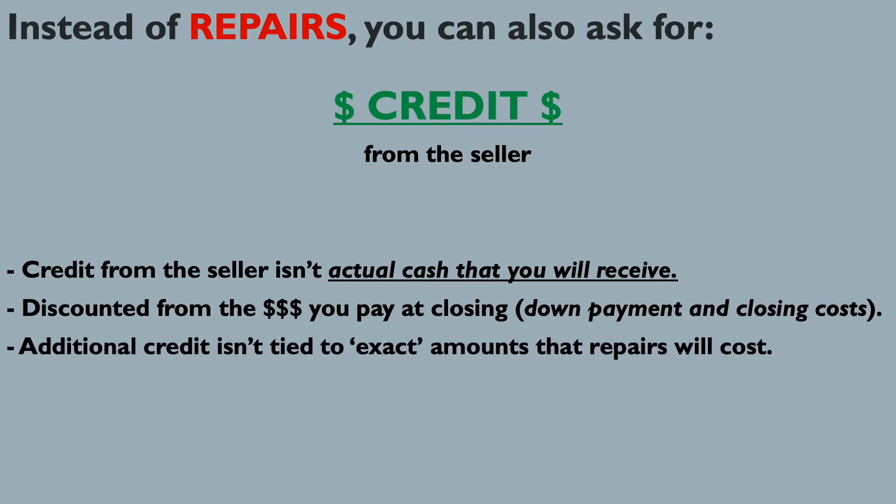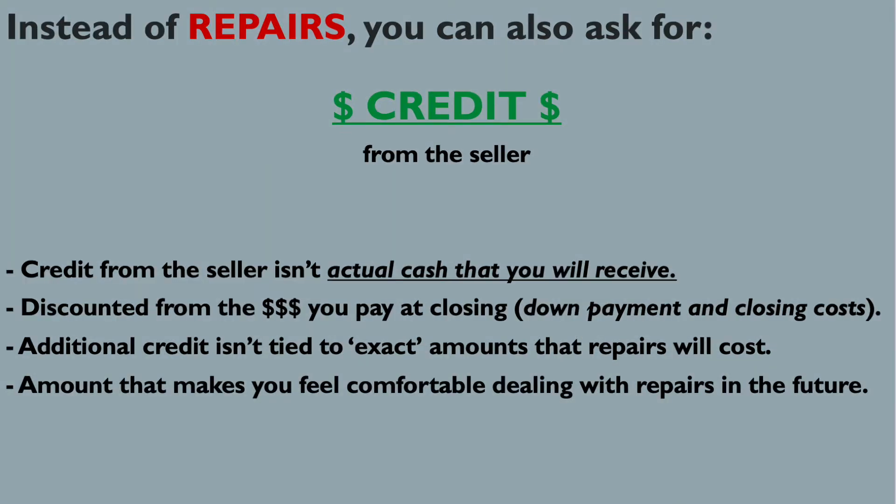A credit is not tied exactly to what a repair would cost. You generally don't go out and get an estimate — and even if you did and the estimate came back at a thousand dollars, the credit usually isn't a thousand dollars. Instead, it's whatever amount would make you feel comfortable moving forward and dealing with the repairs yourself after closing, and would also make the seller comfortable enough to just give you the credit at closing rather than dealing with the hassle of having repairs made.